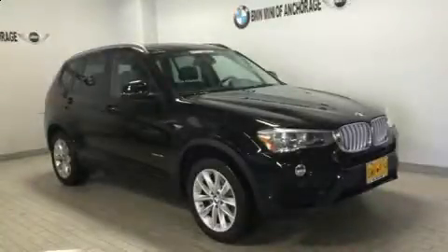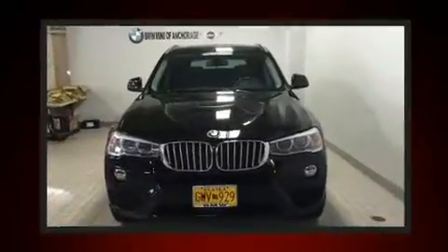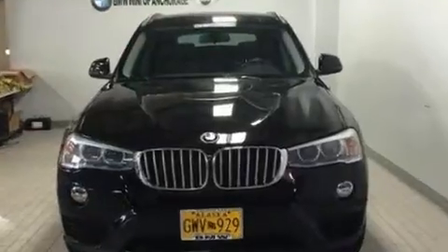You can expect a lot from the 2015 BMW X3. With just over 20,000 miles on the odometer, this is a technologically advanced vehicle for the sport-inclined driving enthusiast.